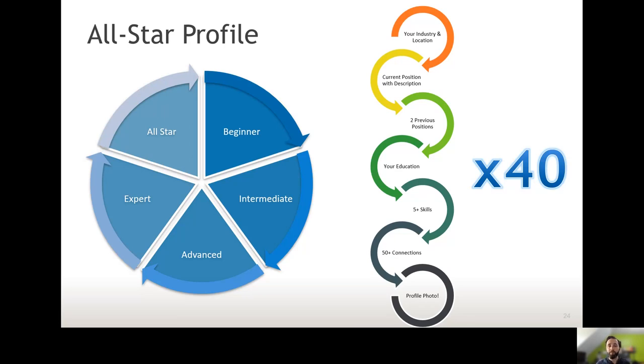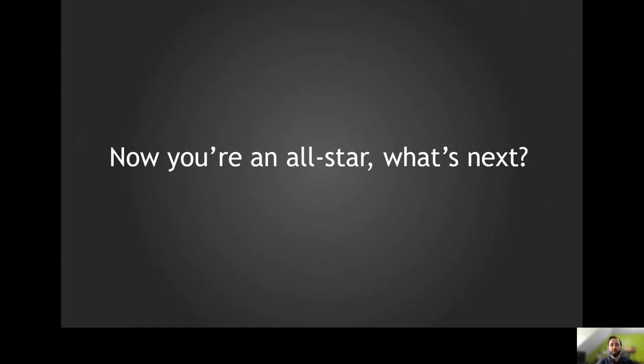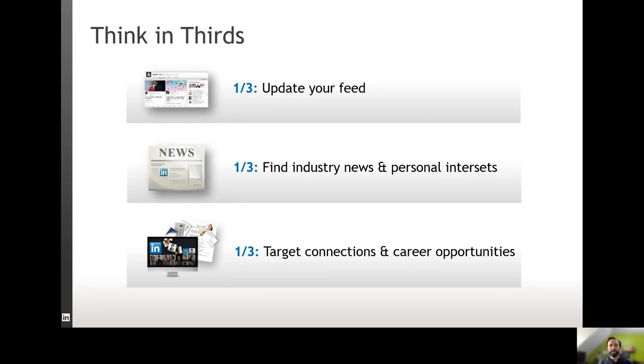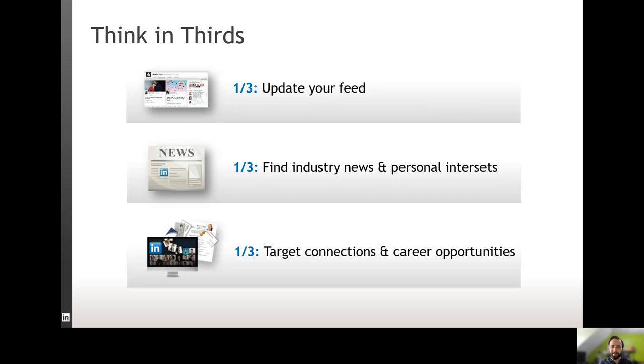If you put all of that together, your profile will be viewed more than 40 times more than someone who hasn't done any of that. Now you've got that all-star profile — what's next? I'm going to tell you a few quick tips on how to grow your network and nurture it to get maximum value out of LinkedIn, and how to show off your personal brand to help you get that dream job. I like to think in thirds: I might update my feed, look at some industry news or something I'm personally interested in, and then look at targeting specific connections or exploring career opportunities.